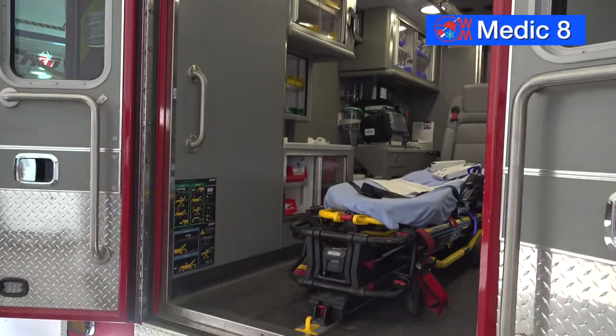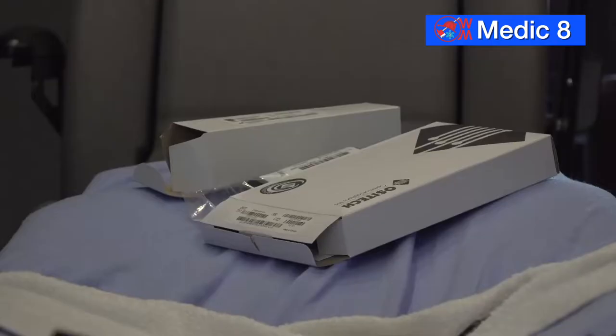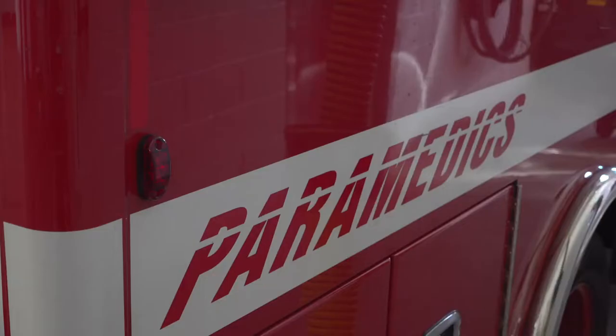Medic 8 will run out of Station 8, and right now the medic is being stocked with supplies for its debut. The crew will run their first call out of Station 8 on New Year's Day.